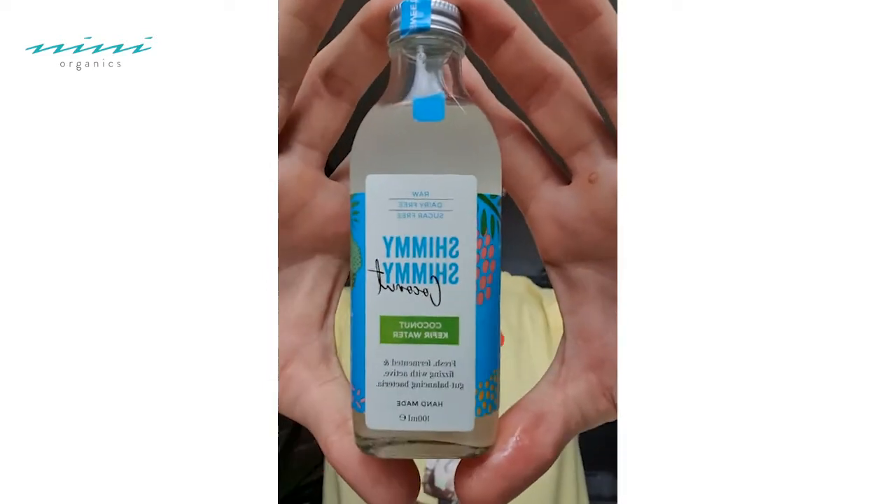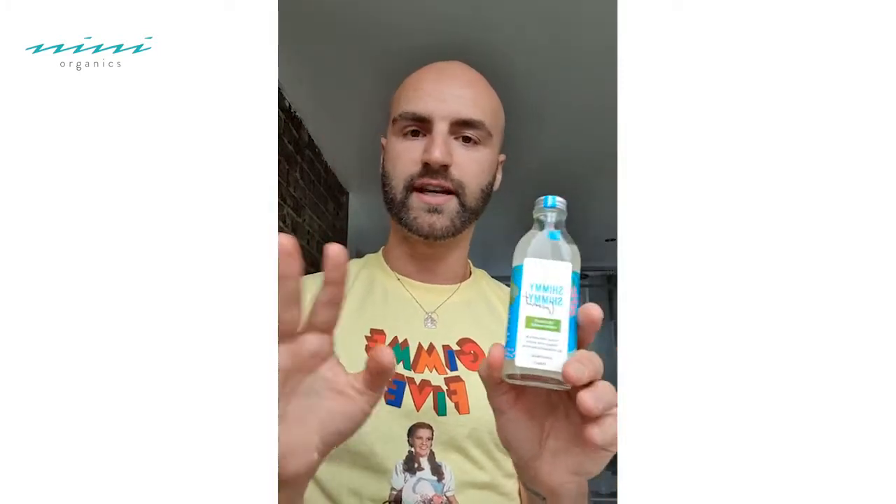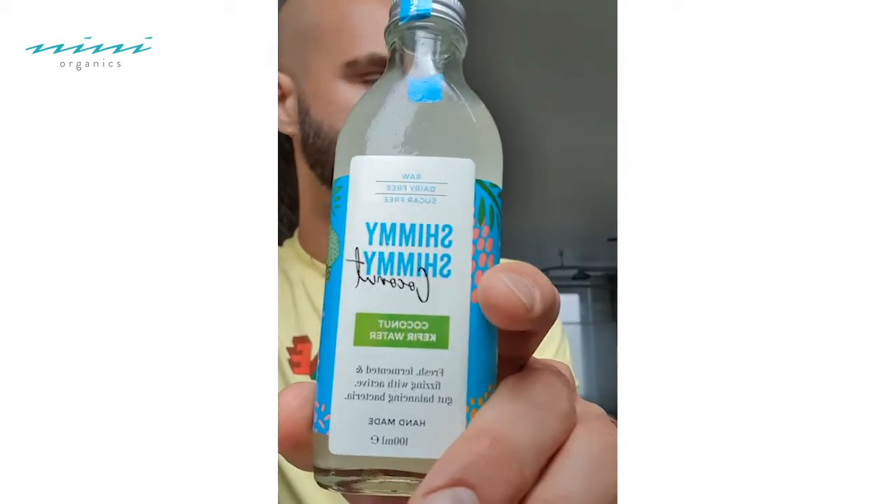And then you're going to need your probiotic. I'm using the Shimmy Shimmy Coconut — this is the live kefir from coconut water. I'm using this one because, firstly, it's inexpensive. You can pop open one of your capsules, but I think it's a bit of a waste. I'd rather go with something like this that's a little bit cheaper so you can do it more often and it's not going to break the bank. And also, you would drink this as well. What you're going to do is take a teaspoon of this and mix it into the mixture. This is kefir — it's coconut water, so it's full of amino acids as well as hydration. That's why I picked this one, but you can pick any one.